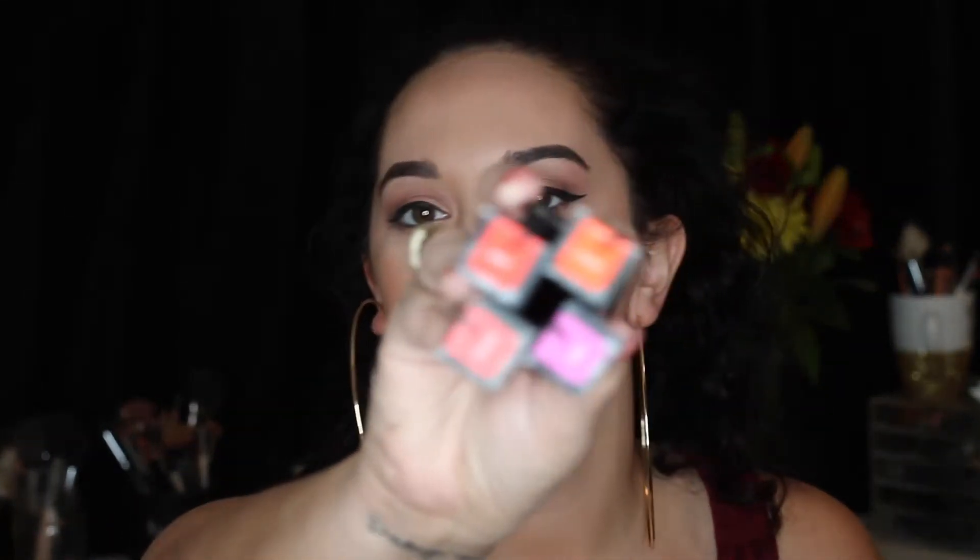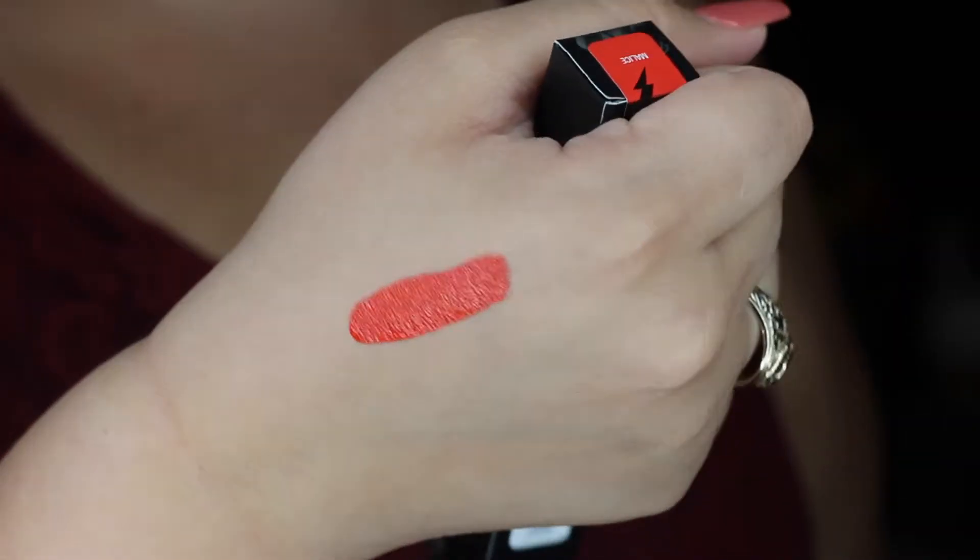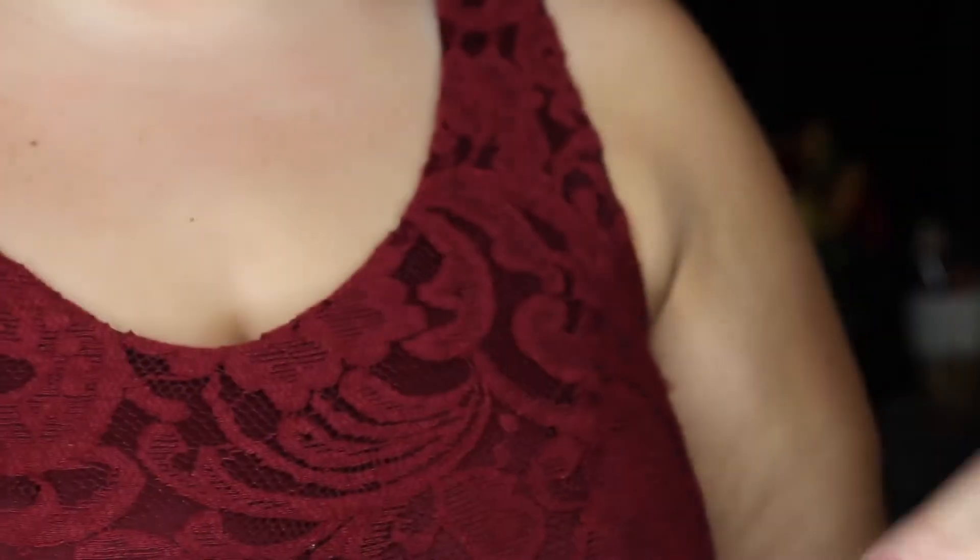I got four everlasting liquid lipsticks. I don't even know which ones I got but I'm going to show you — can you tell I was feeling springy? These are all bright as hell. The first one we're going to try is 'Malice,' which looks like a coral-red — oh, it's like orange! I really like it. This is Malice, which I like a lot — it's really good for summer, really bright and pretty.